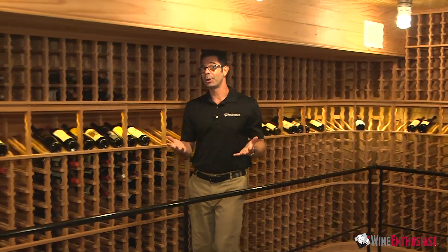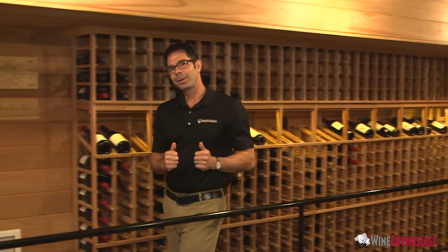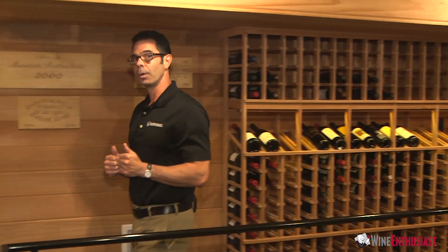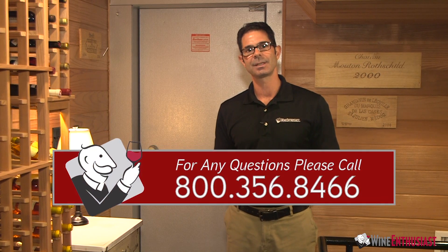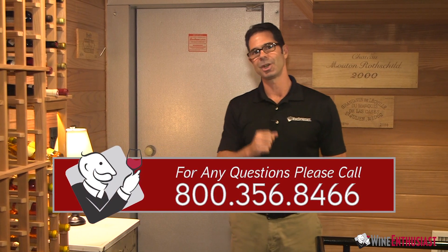So we hope you enjoyed our little cellar tour and another wine cellar success story for both Wine Enthusiast and for our customer, most importantly. If you're looking to build a custom cellar or you have any questions at all, just give one of our wine storage consultants a call at 800-356-8466. Cheers!